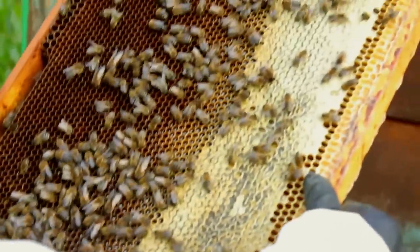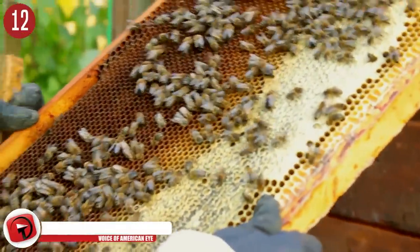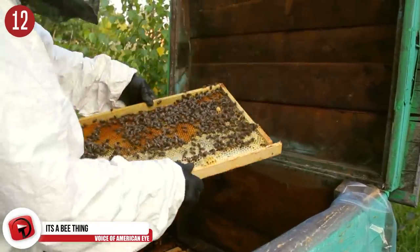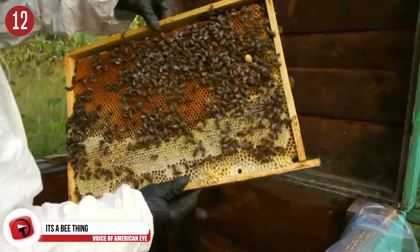Number 12: It's a bee thing. The White House has its own beekeeper — his name is Charles Brantz, and he's been at the White House since 2009. He looks after over 70,000 bees who assist in pollinating the kitchen garden.